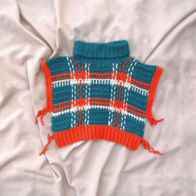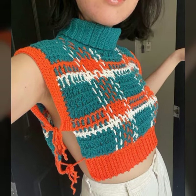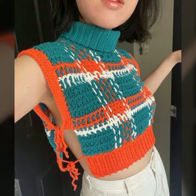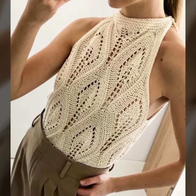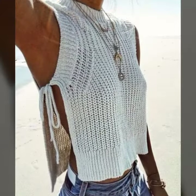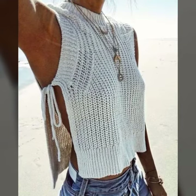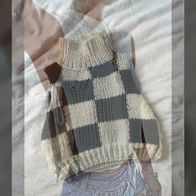So today my video is about very beautiful, stylish, and attractive multi-color crochet knitted blouses designs in different colors. You will see these designs in this video. The designs in this video will be different from the other designs that you have seen before.